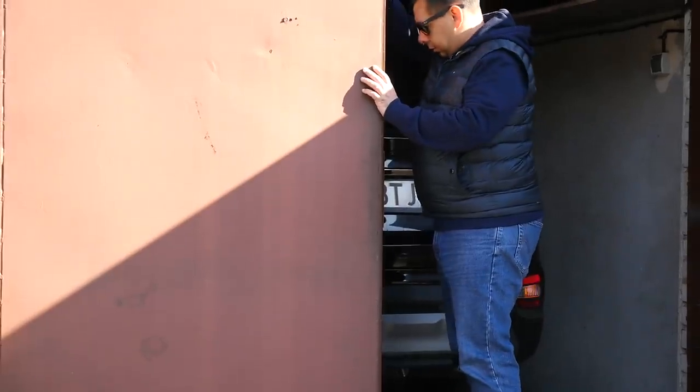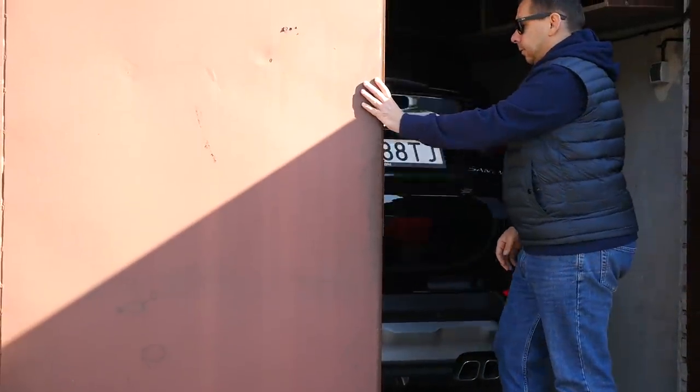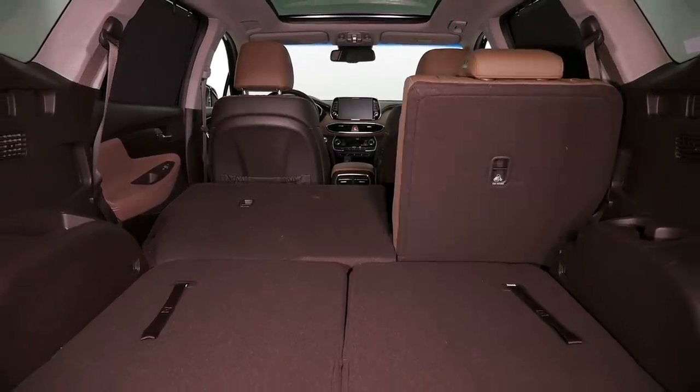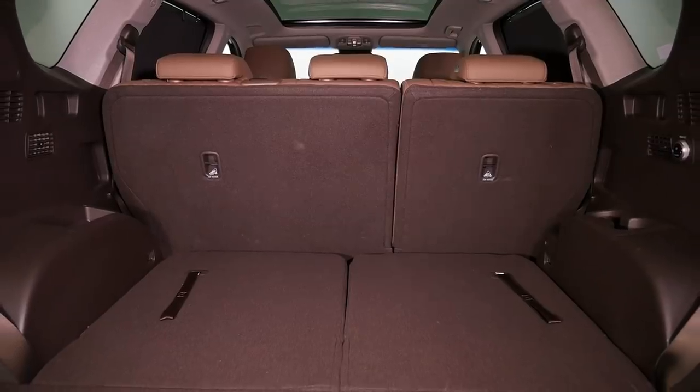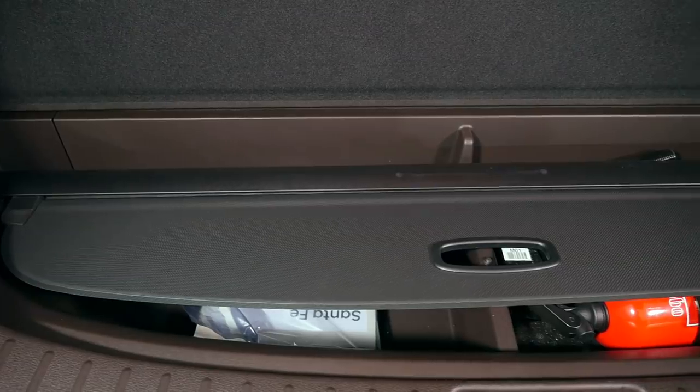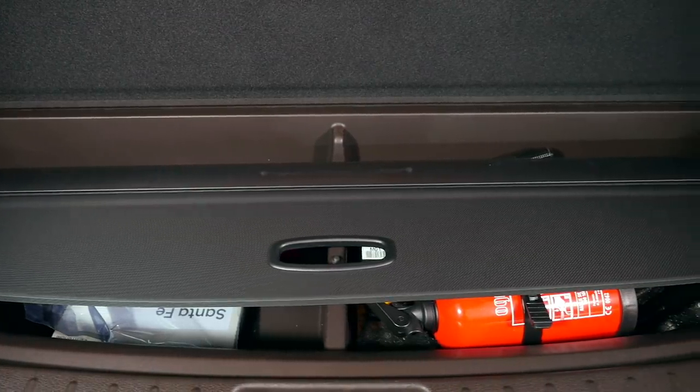Depending on whether you choose a five or seven seater, the boot volume is 625 or 547 liters. This is a seven seater, so there's no extra storage under the boot floor, but there is sufficient space for the boot cover and some other stuff you may want to keep in a closed space.